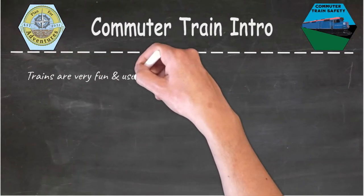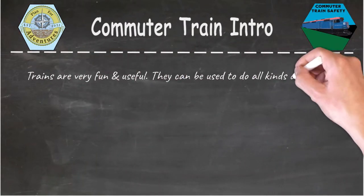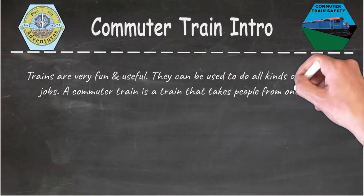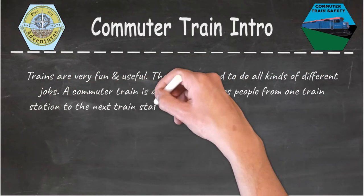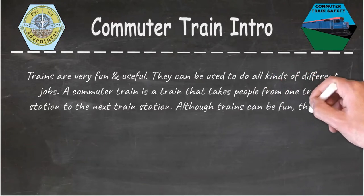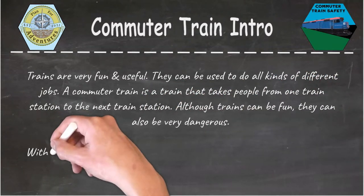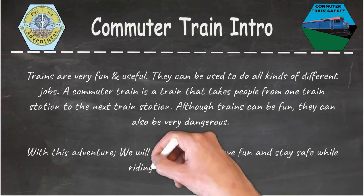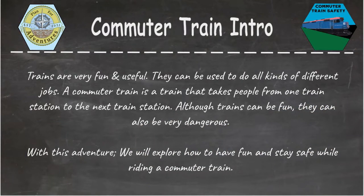Trains are very fun and useful. They can be used to do all kinds of different jobs. A commuter train is a train that takes people from one train station to the next train station. Although trains can be very fun, they can also be very dangerous. With this adventure, we will explore how to have fun and stay safe while riding a commuter train.